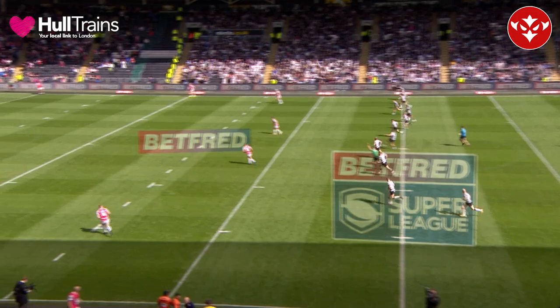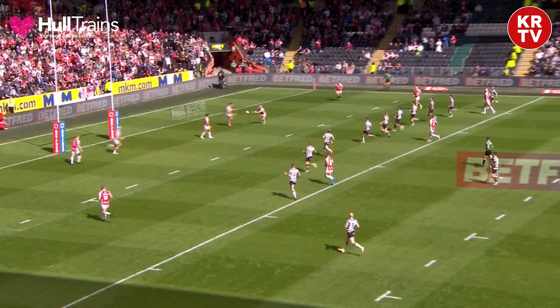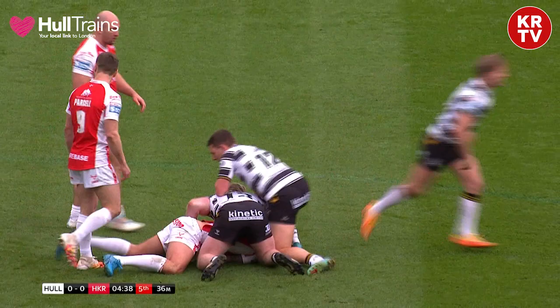It's going to be Jake Clifford to get this one underway. It's high, it's hanging — Rovers have the sun in their eyes in this first half. Kennedy with the first drive, gets outside the ten before the tackle comes in from the black and whites.